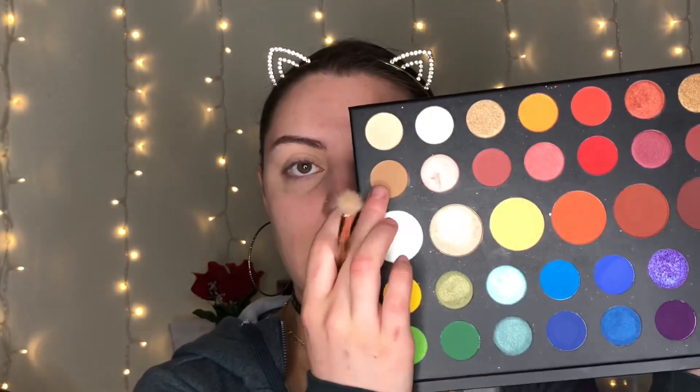I'm going to take a shade from the palette as my transition shade. Then I'm going to use this NYX Jumbo Eye Pencil in the shade Black Bean, and I'm hoping this works out how I've envisioned it in my mind — because if not, I'm going to cry. I'm going to take this and apply it all over my lid to put a black base down, and then I'm going to put the blue eyeshadow on top so it's a little bit darker.